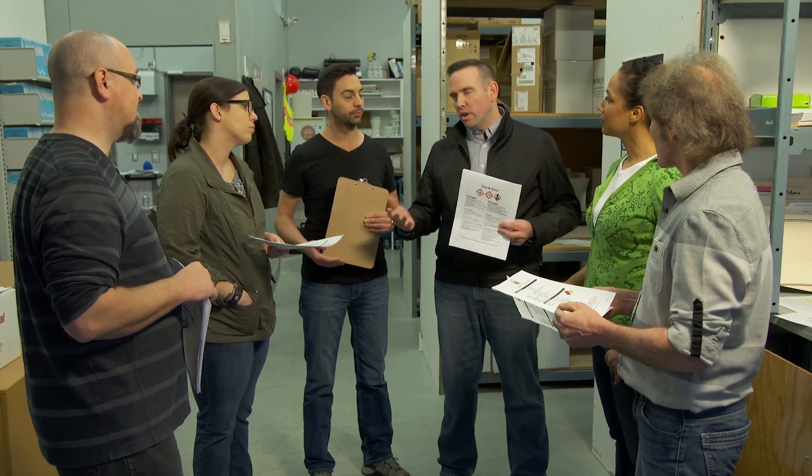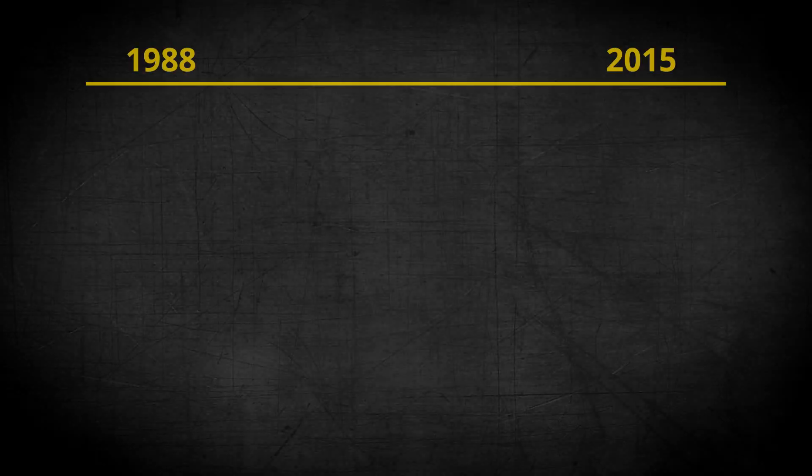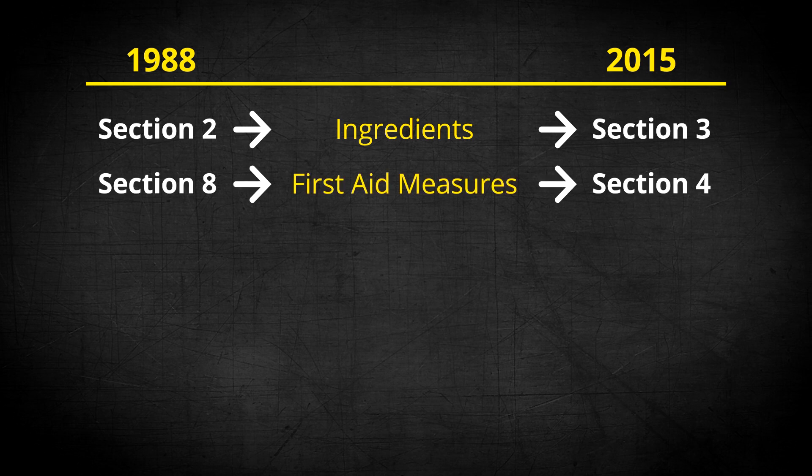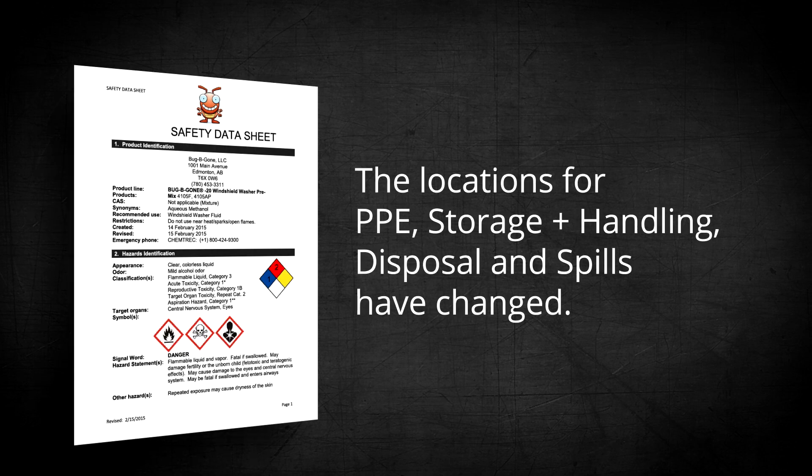The SDS gives you the exposure controls, so it tells you to wash your hands after using the product before eating or drinking. Keep in mind that the sections of the MSDS have changed. The old style has nine sections and the new one has 16. Information on the ingredients was previously in Section 2, entitled Hazardous Ingredients; this is now found in Section 3 of the new SDS, entitled Composition and Information on Ingredients. First aid information can now be found in Section 4 of the new SDS, which was previously Section 8 of an MSDS. Section 7 on the MSDS used to include PPE, Storage and Handling, and Disposal and Spills; these topics now have their own sections or are part of other sections.